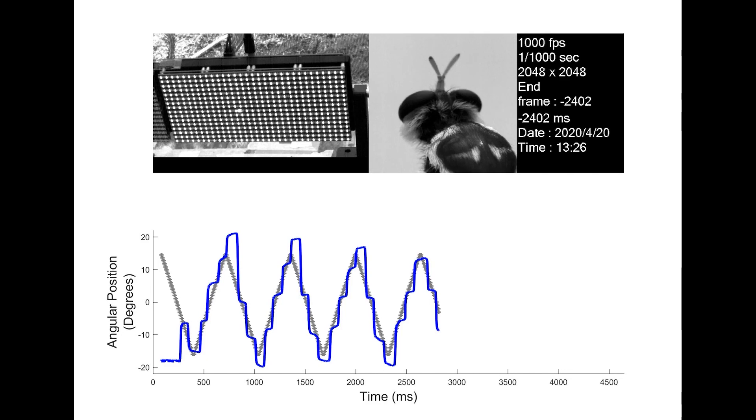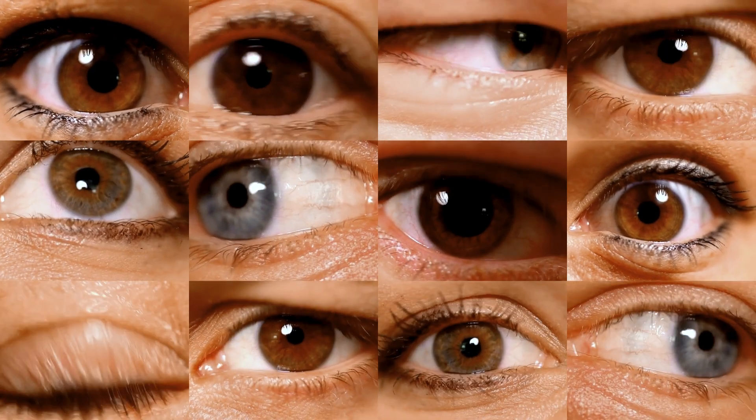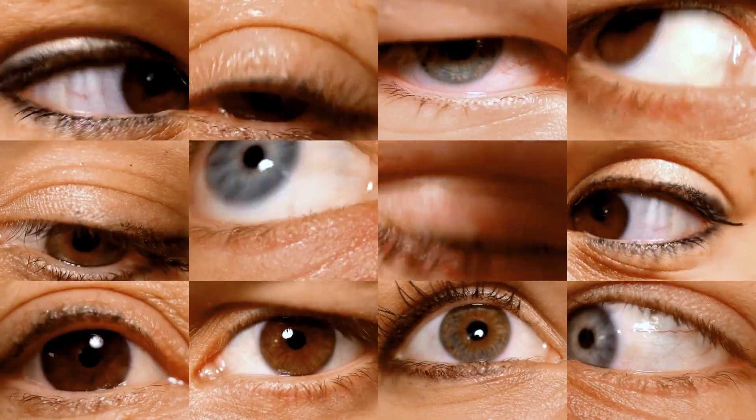This finding was rather surprising, given the previous assumption that flies would track moving targets with a reactive strategy. Despite very different eyes and different brain physiology, the fixate-saccade visual tracking we found in these flies is quite similar to how humans and other vertebrates track targets.